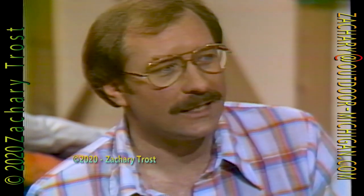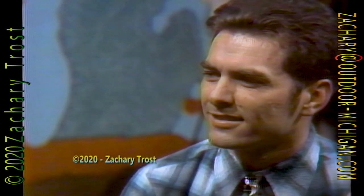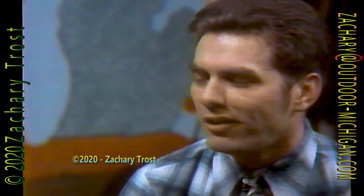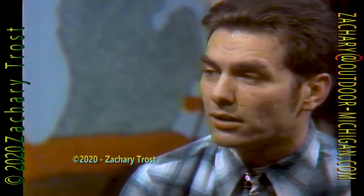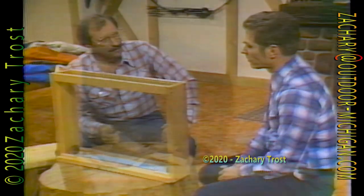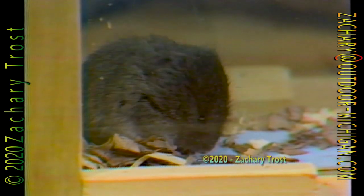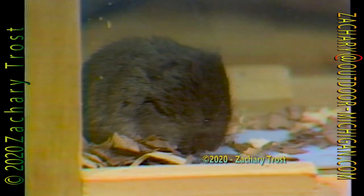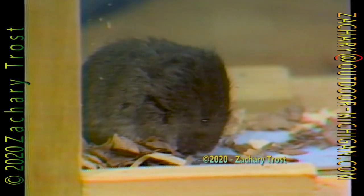Everybody knows how important white-tailed deer are to this state. Glenn Dutterer, you're the Extension Wildlife Specialist at Michigan State. Is the deer the most important animal to this state? I'd hate to pick the most important, but it certainly is one of the more important because of the way it affects everybody's lives, as well as sportsmen. These little critters right here really affect a lot of lives in the outdoors. Not near as glamorous as the white-tailed deer, but these meadow mice are very important animals, even to the white-tailed deer — to everybody who's interested in the outdoors and who buys things like apples or Christmas trees.